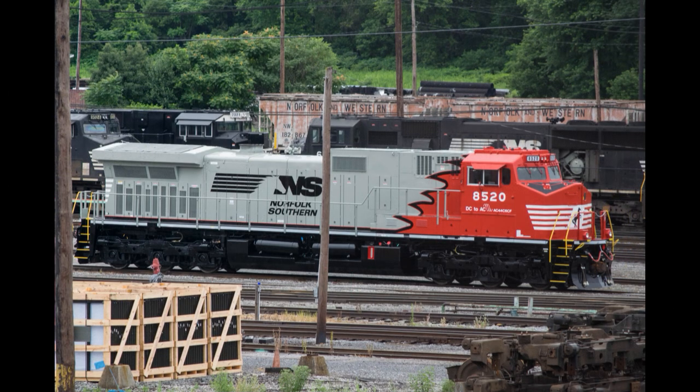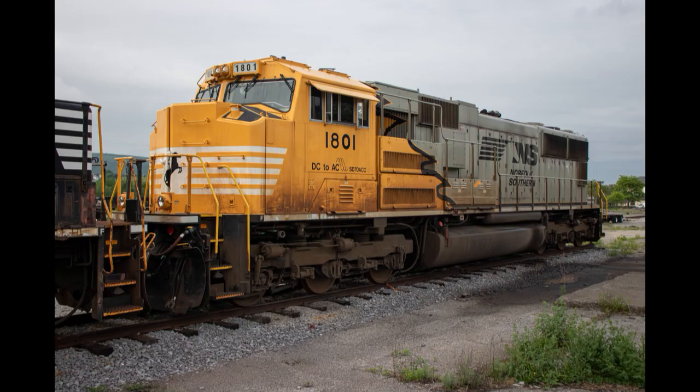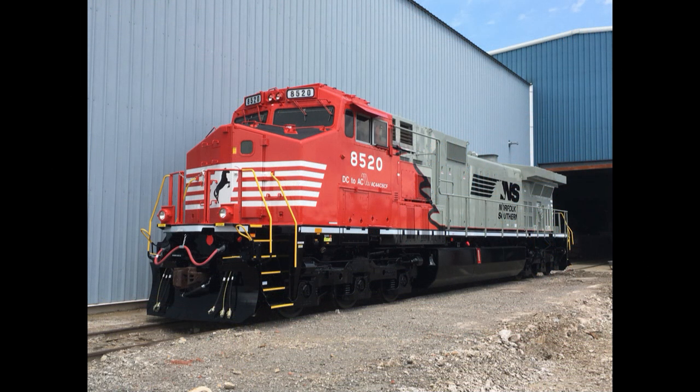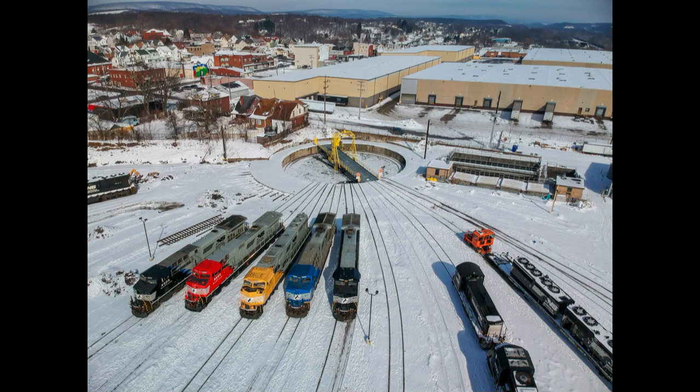Unlike the AC44C6Ms, the rebuilt 8946 retained her original Dash 9 cab. Her new livery was similar to the first six AC44C6Ms, as well as the two yellow-nose SD70ACCs. The reason why 8520 was painted red is because that's the corporate colour of CAF. In July 2018, the AC44C6CF was unveiled at Norfolk Southern's own workshops in Roanoke, Virginia. Later in the year, she began testing on the Western New York and Pennsylvania Railroad, a short line in the aforementioned state. In early 2019, 8520 was spotted posing with the other specially painted NS locomotives in Altoona, Pennsylvania.